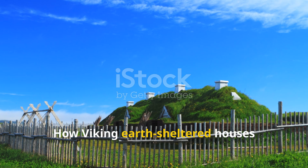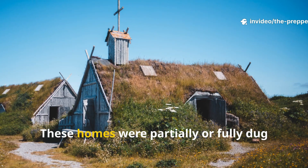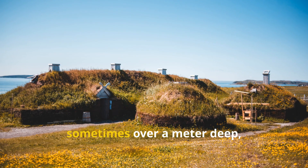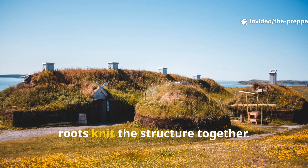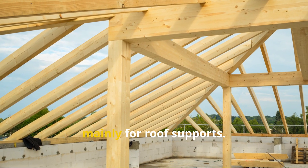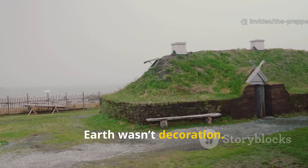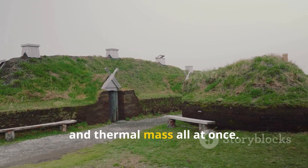How Viking earth-sheltered houses actually worked: these homes were partially or fully dug into the ground, often set into hillsides or carved into turf-rich soil. Thick sod walls, sometimes over a metre deep, were layered with grass facing outward so roots knit the structure together. Timber was used sparingly and strategically, mainly for roof supports. The roof itself was sealed with birch bark for waterproofing and topped with more turf. Earth wasn't decoration — it was insulation, wind protection, and thermal mass all at once.